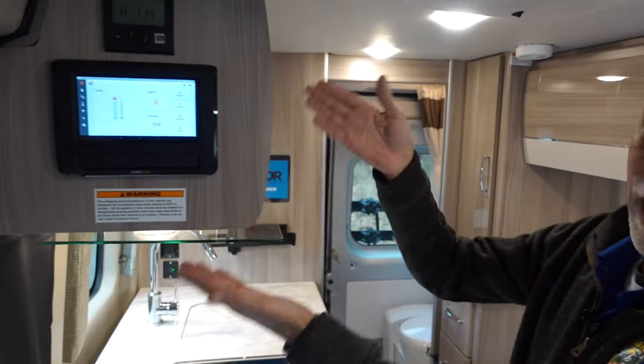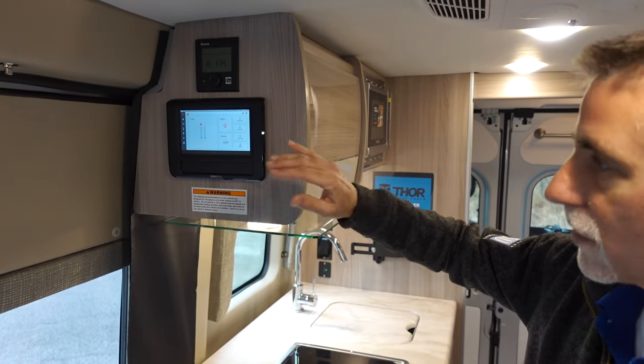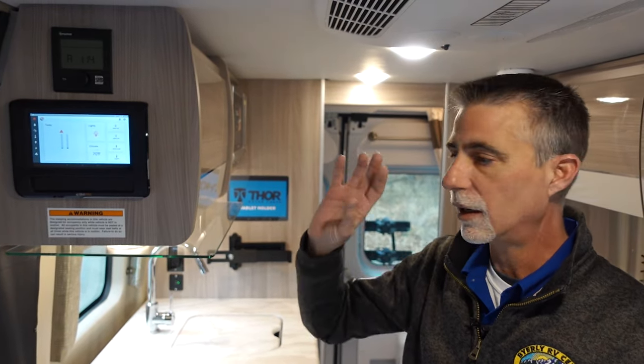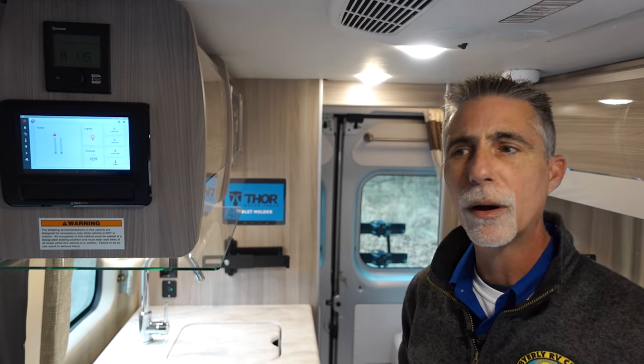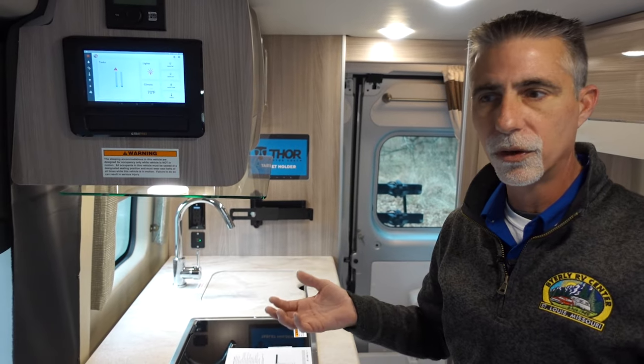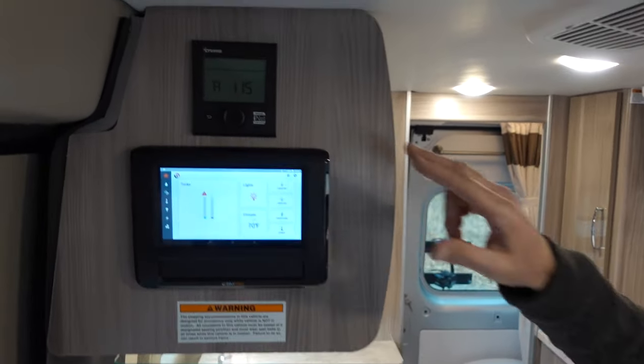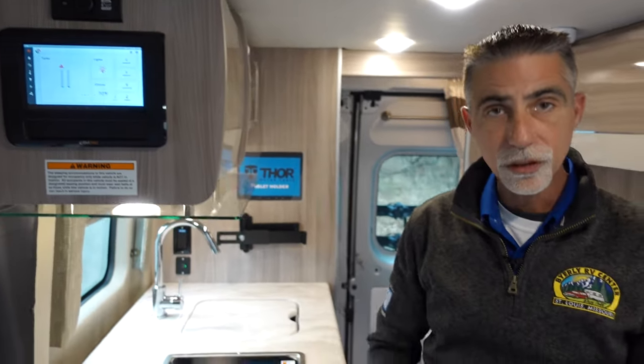Let's go inside the 18M — there's a lot to talk about. As we walk in, there is a tablet that controls everything: my lighting, tank monitoring, generator on and off, the awning, and the power vent. There is a high-speed vent on the ceiling that I can open, close, and control from here. When boondocking and not wanting to run the generator and air conditioner, I can open the windows and use the ceiling vent to draw air through. Right above that are the Truma Combi controls — this is something we'll certainly train you on when you come in to pick up one of these.